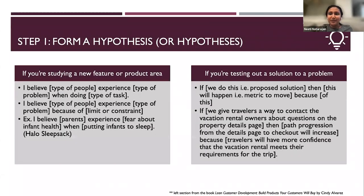So how does it work? What do you have to do? Step one: you need to form a hypothesis or hypotheses. If you're exploring a new feature or product area, go a little broader and use this format: 'I believe some type of person experiences some type of problem when doing some type of task.'